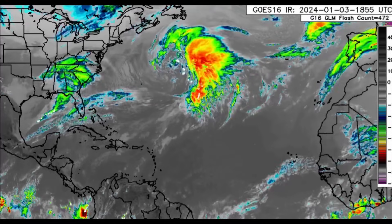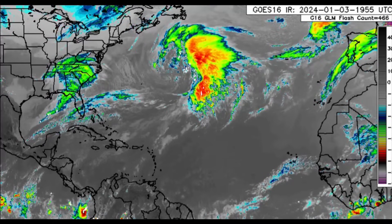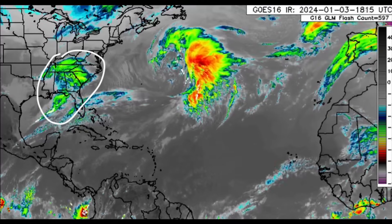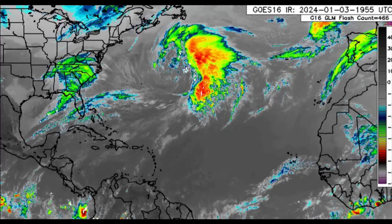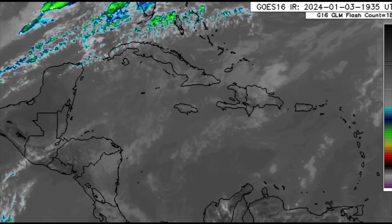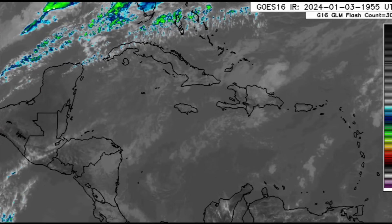Looking at the satellite imagery, we can see there's a storm system up there not affecting anyone at the moment, but there is some rainfall activity moving through portions of the US and some stronger winds across some areas as well. Low airflow pressure in the region is helping to induce some more unstable weather. Looking at the Caribbean, there's no significant convection — just some patches of clouds which may induce rainfall, but no significant feature at the moment.